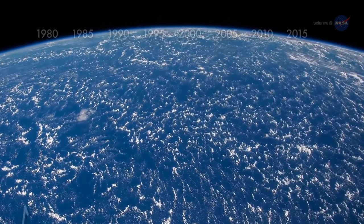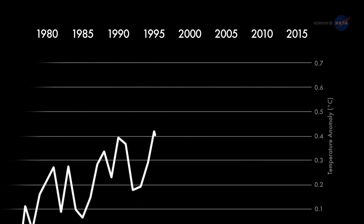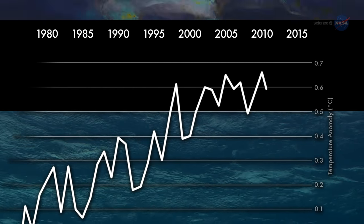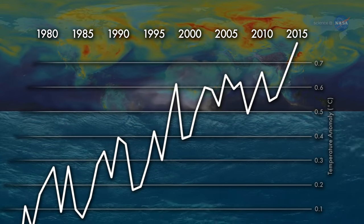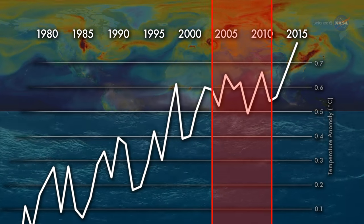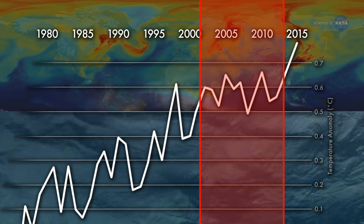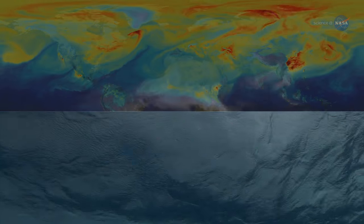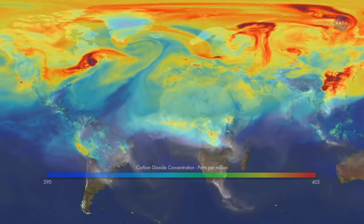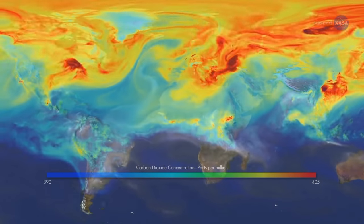For much of the past decade, a puzzle has confounded the climate science community. Nearly every measure of climate change — from the rising level of the seas to the mounting concentrations of CO2 in the atmosphere — shows a warming world. Yet from about 2003 to 2012, global surface temperatures appeared to level off in what some call the hiatus. The disconnect between rising CO2 and warming surface air temperatures raised a question: where was the heat going? Scientists found a possible explanation.